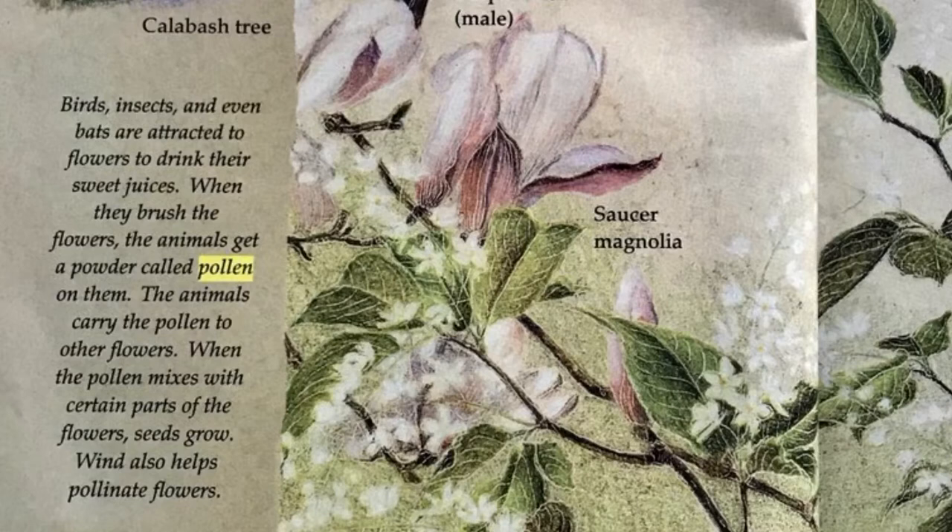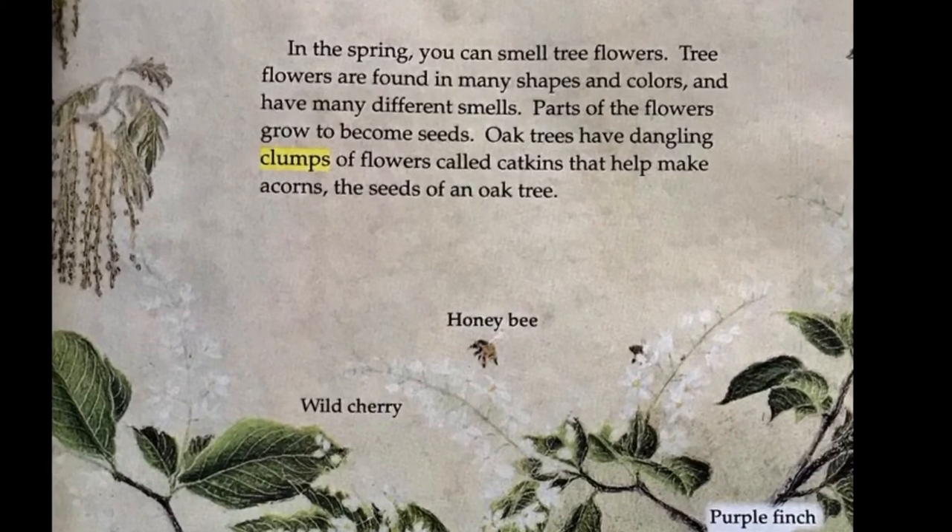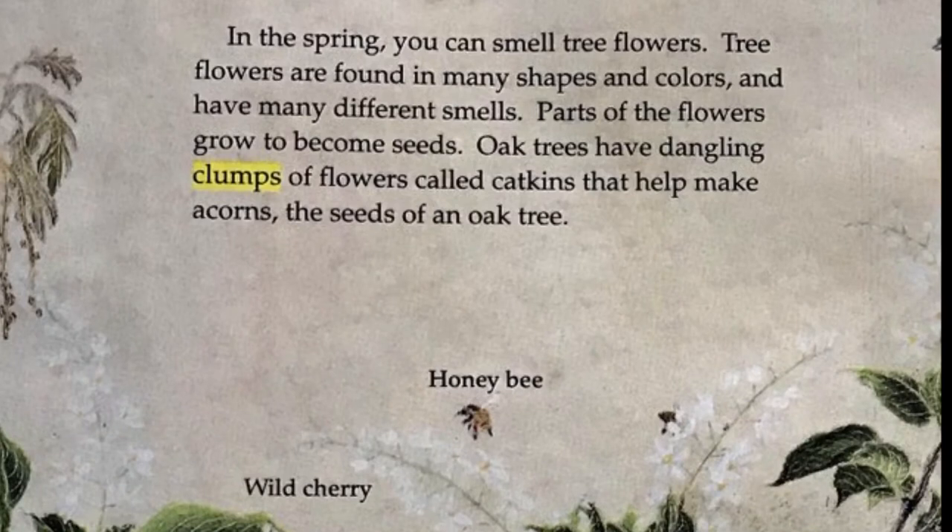Animals visit flowers to drink their sweet juices. When they brush the flower, the animals get a powder called pollen on them. The animals carry the pollen to other flowers. When the pollen mixes with certain parts of the flower, seeds grow. Wind also helps pollinate flowers. In the spring, you can smell tree flowers. Tree flowers are found in many shapes and colors and have many different smells. Parts of the flowers grow to become seeds.